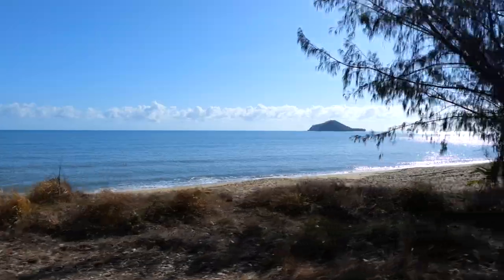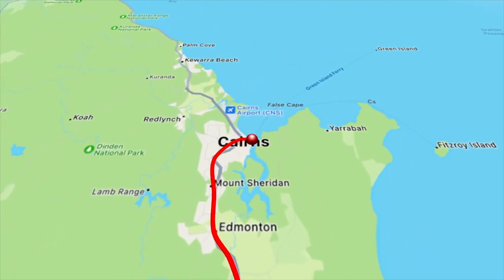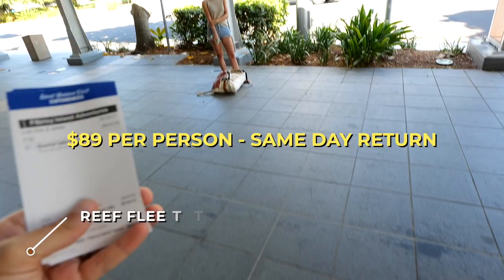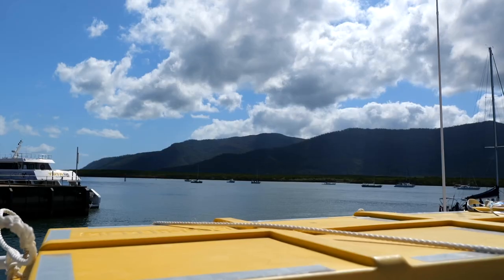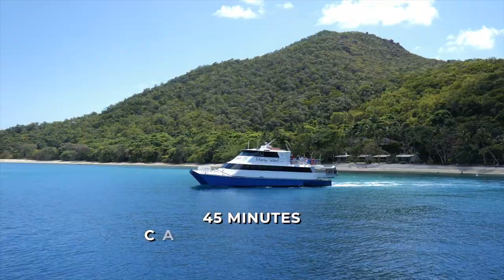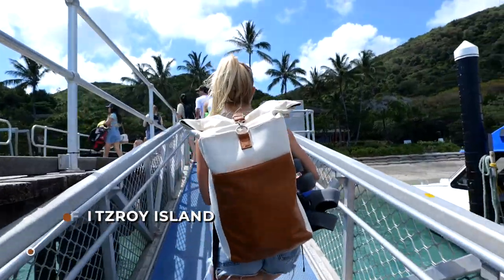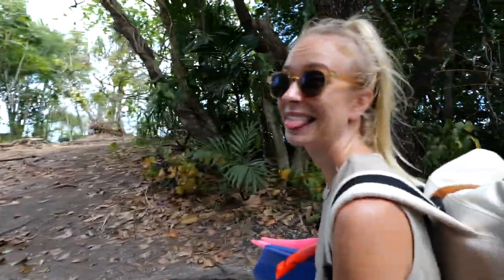First we have to make our way to the Reef ferry terminal in Cairns, and then we get a ferry over to the island. On the main deck inside, life jackets can be found underneath each and every one of your seats — there's one hole for your head, pop your head through that hole. We will be coming back here later. Yes we will.